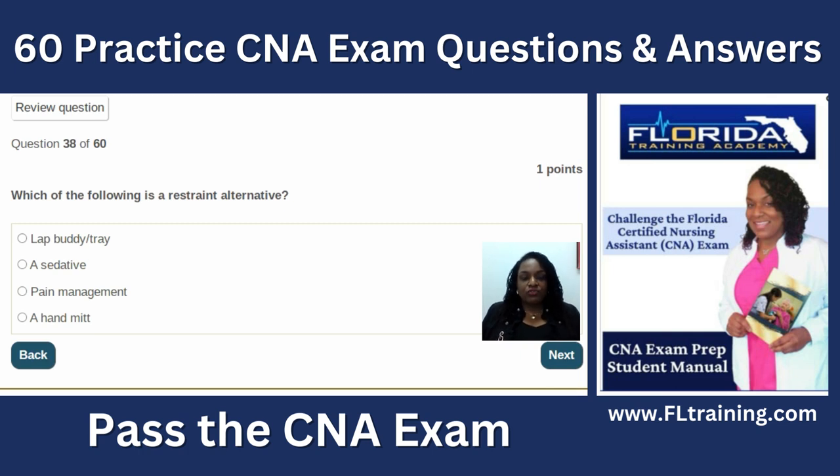Question thirty-eight: which of the following is a restraint alternative? A lap tray when the person is not eating is considered a physical restraint. A sedative is a chemical restraint. A hand mitt is also a restraint. Pain management is the best answer here — as a CNA that could include massage, heat therapy, ice therapy, or range of motion. Everything else listed is either a physical or chemical restraint.